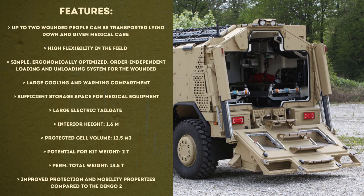The equipment features of the Dingo 2 HD 4x4 ambulance, according to the manufacturer: up to two wounded people can be transported lying down and given medical care — one in intensive care and one in standard care. It has high flexibility in the field due to variably arranged medical devices, a simple ergonomically optimized loading and unloading system for the wounded, a large cooling and warming compartment, and sufficient storage space for medical equipment and consumables. It also has a large electric tailgate that can be opened across the entire width of the vehicle.